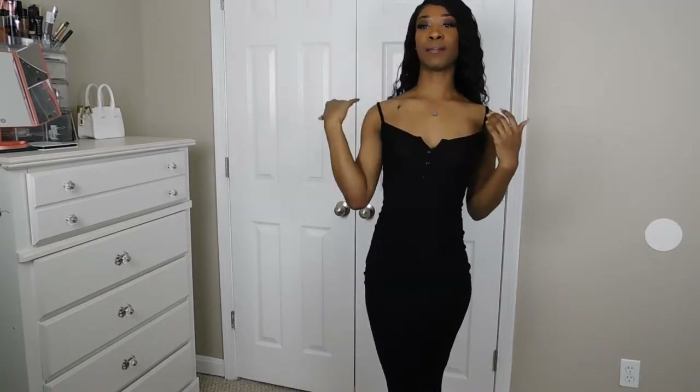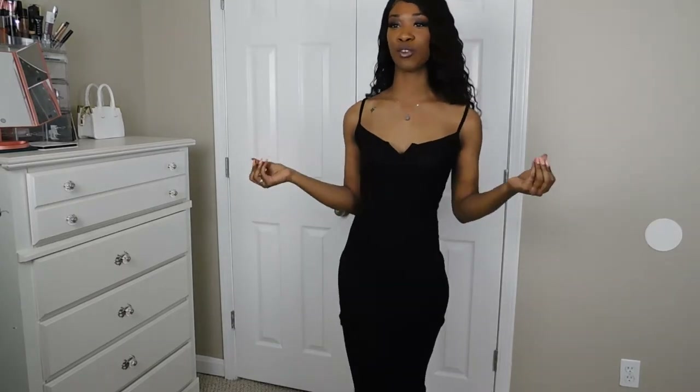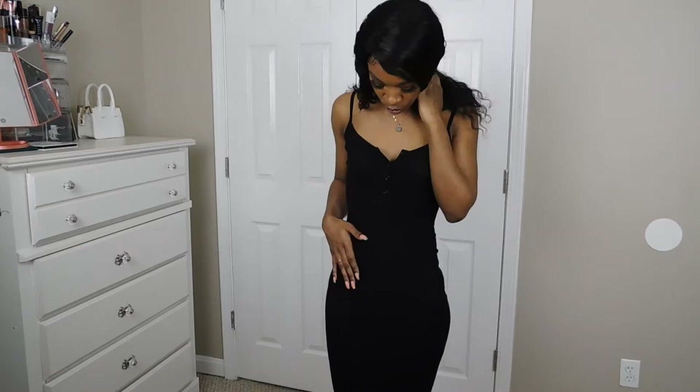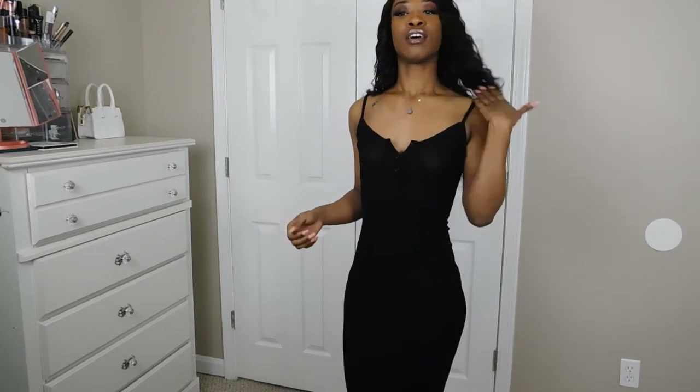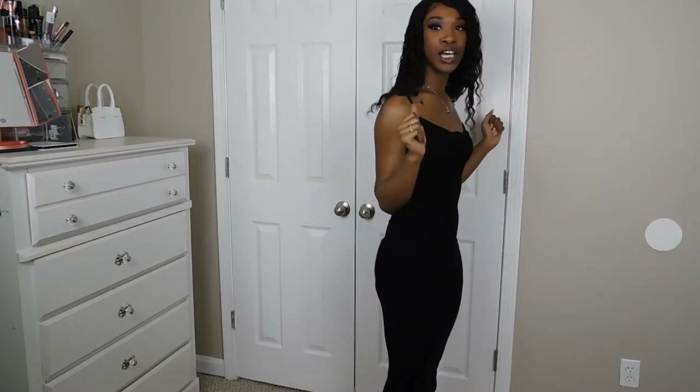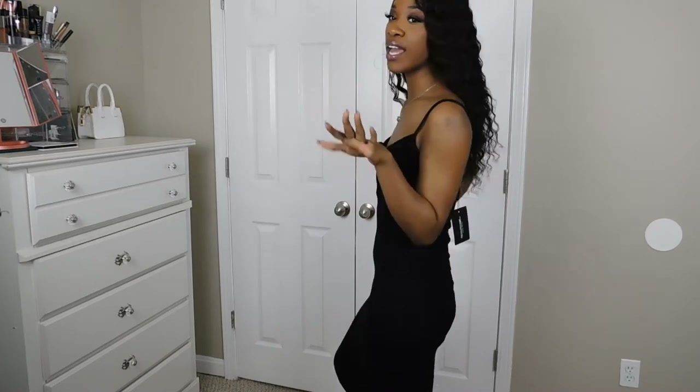The first thing I got was this black slinky dress. This is super sexy and super comfortable too — even though it's tight, it's still really comfortable. It's a ribbed material so it's super stretchy. It goes right under your knee so it's a really good length, like a midi dress. It really makes your figure look good — black is really slimming so it just snatches you up.